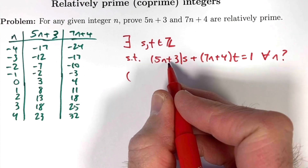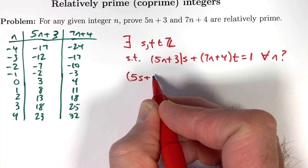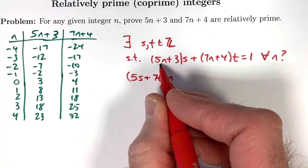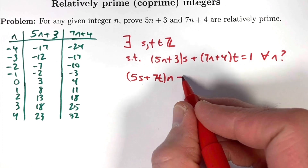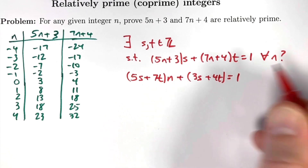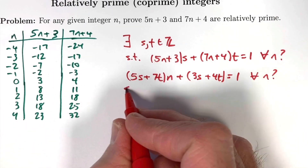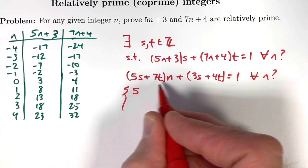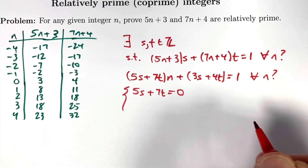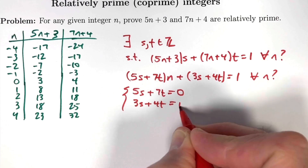Using the distributive property, we multiply s and t through the parentheses and group the coefficients of the n term: (5s plus 7t) times n, plus the constant terms 3s plus 4t, should equal 1 for all n. This gives a system of linear equations: the coefficient of n must equal 0, so 5s plus 7t equals 0, and the constant term must equal 1, so 3s plus 4t equals 1.